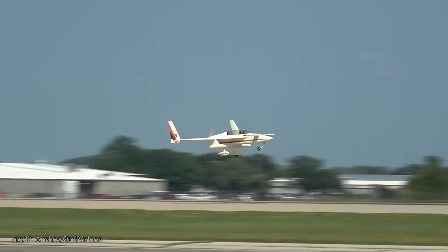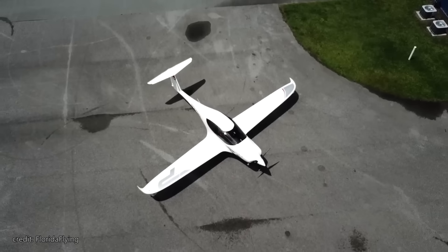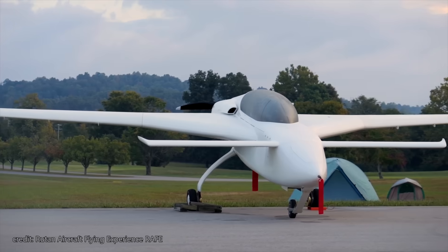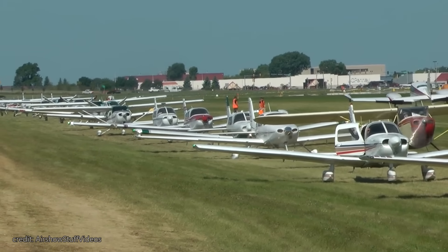On our channel, we already reviewed truly unique home-built projects. And while some offer practicality and versatility, others will get all the eyes on you when you land on the airfield. From Rutan's canards to Vans' RVs, every pilot can find the bird that fits just his needs.